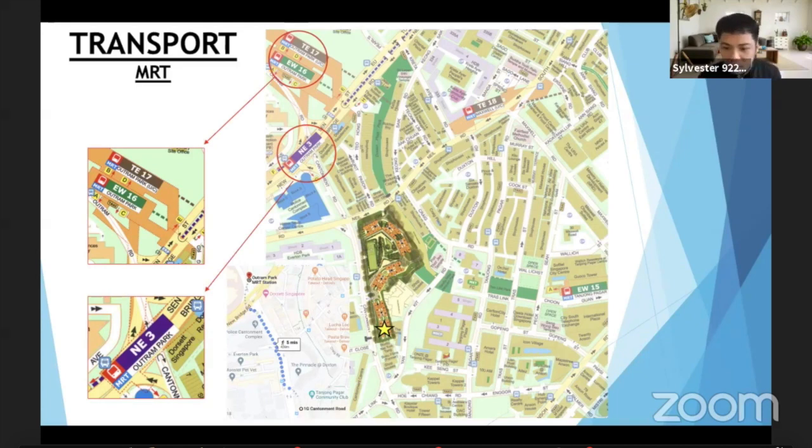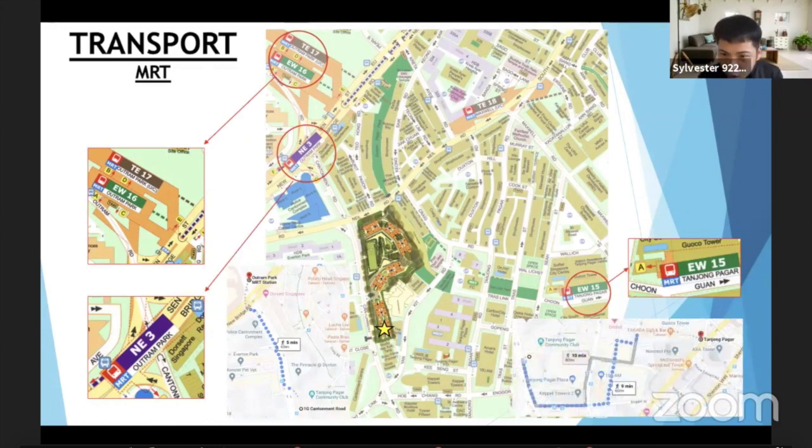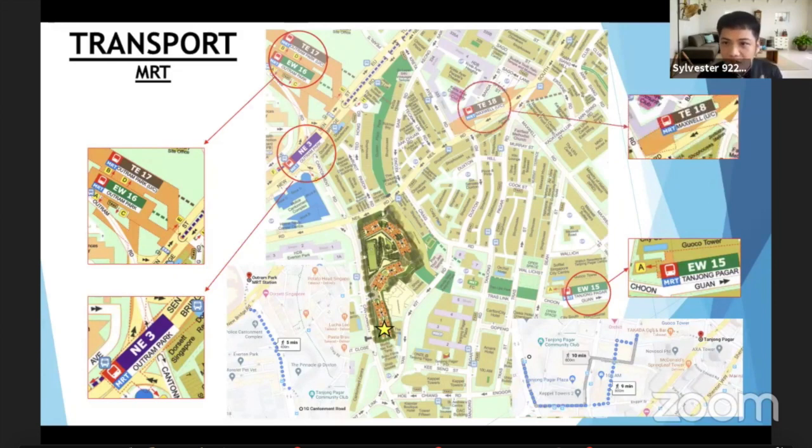If you look to your right below, you see Tanjong Pagar — this is where all the office towers are. On this map it looks like nine minutes' walk, but if you live there you'll know you can cross through the covered corridor to the neighbourhood area and it's much nearer, less than nine minutes. And of course if you look to the top, we have the future Maxwell MRT station on the Thomson-East Coast Line.